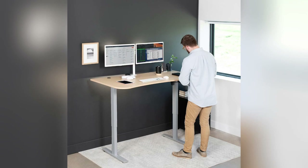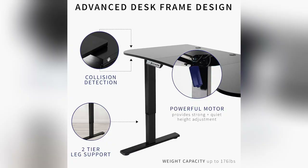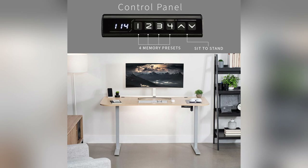Guys, let me tell you about my latest game changer, the Vivo electric height adjustable desk. Ever feel like sitting all day? I did too, until I discovered this gem.